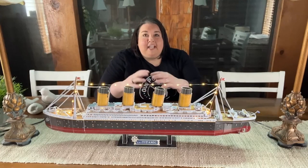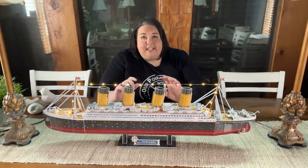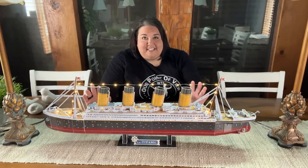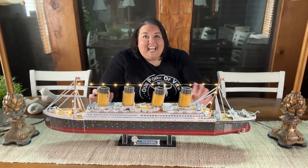So if you're looking for a high quality, challenging yet enjoyable puzzle, I highly recommend this amazing Titanic from Cubic Fun — and that's my point of view.